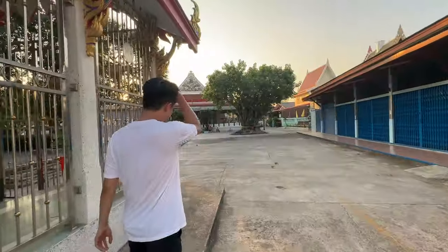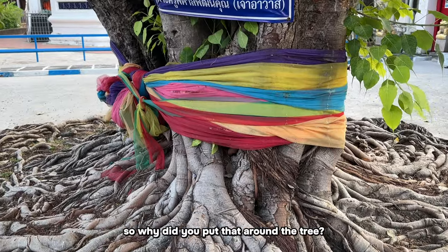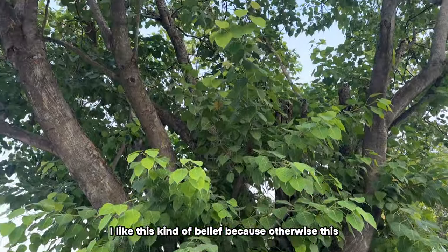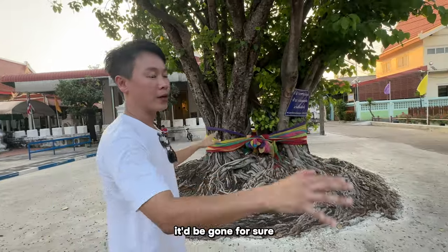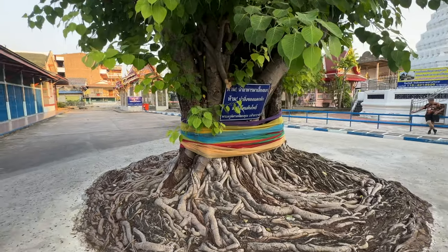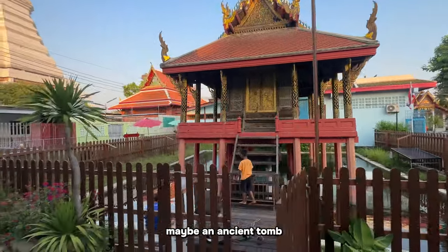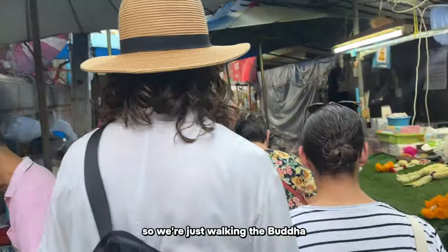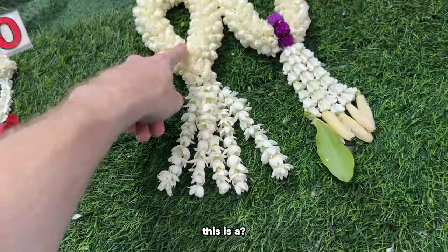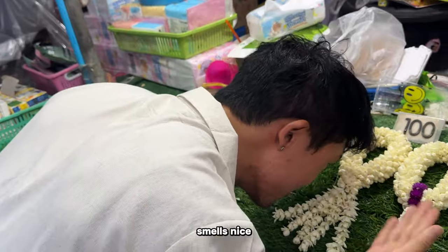At Wat Paknam, the big Buddha is on your left and the reclining Buddha on your right. So peaceful around here. We notice a tree wrapped in colorful cloth - Om explains this is called a holy tree. They believe there's a ghost or spirit living inside, so they wrap it to show respect. It looks really old - possibly a Buddha tree, maybe an ancient tomb nearby. There's also a small flower market on the way to the Buddha.